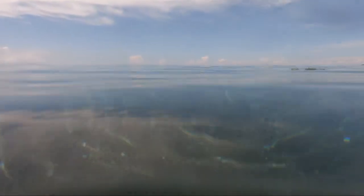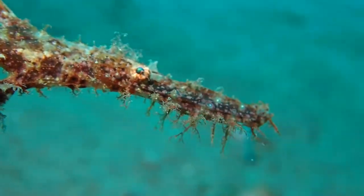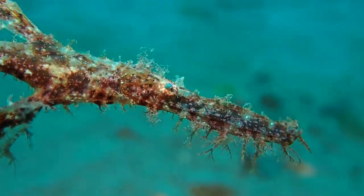This is how calm the ocean is these days in Darwin. And this is the amazing critter life we're seeing these days.